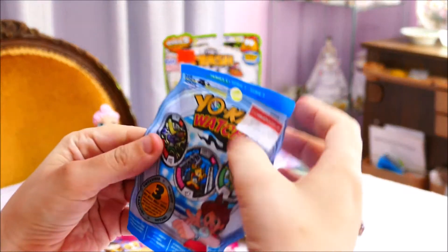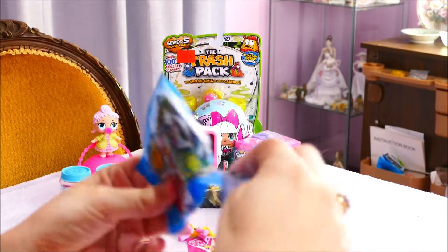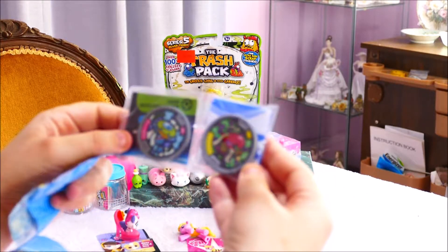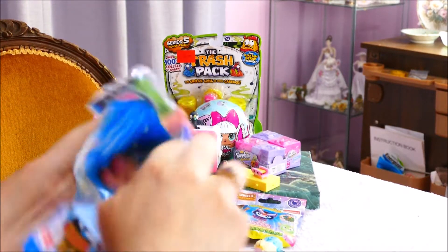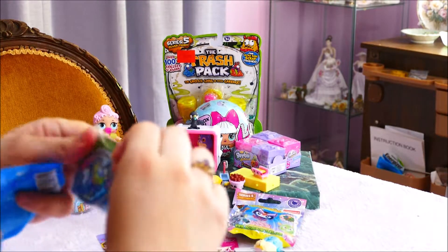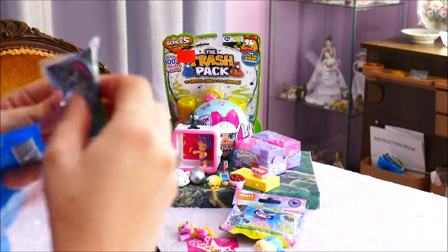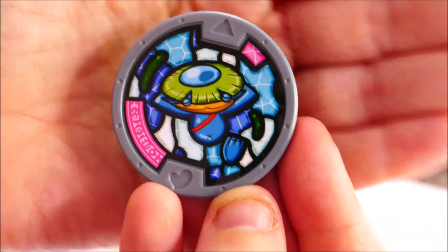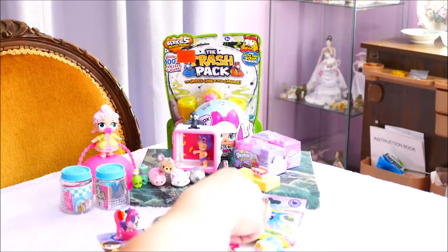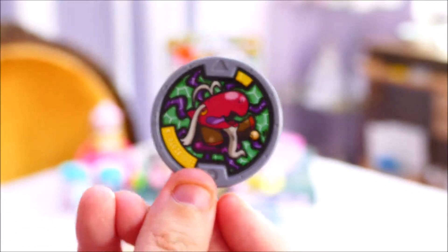So we have a Yokai Watch Series 1 blind bag. Let's see what we get - we got Kappa, and we got an old snake, and a Hung Gramps. These of course are the medals you use with the Yokai Watch. We got a Kappa medal, a Hung Gramps - the Hung Gramps story made my little girl cry when she heard about it. And this dude who I'm not entirely sure who he is.